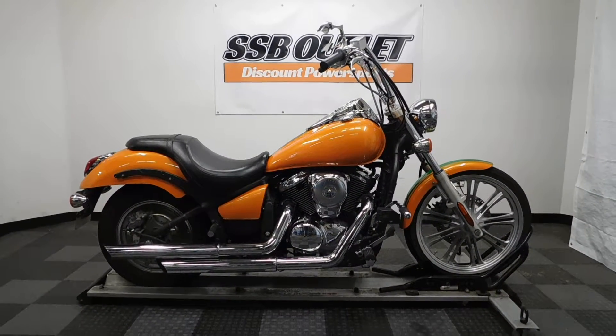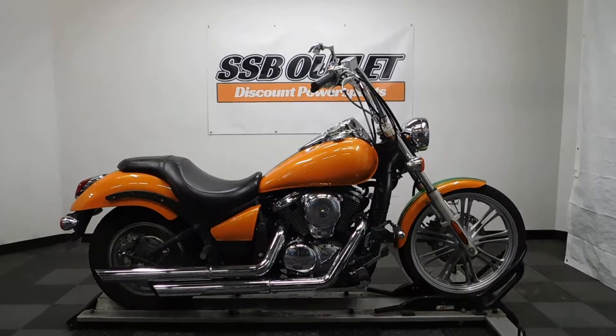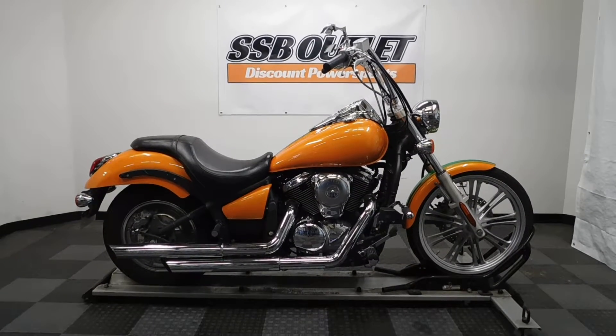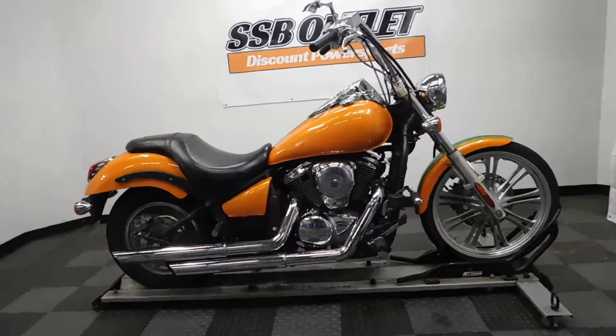Welcome to the SSB Outlet. Today we have a 2009 Kawasaki Vulcan 900 Custom. This bike has a little over 18,000 miles on it and will be sold as is. So let's take our walk around it, show it to you, then we'll fire it up.